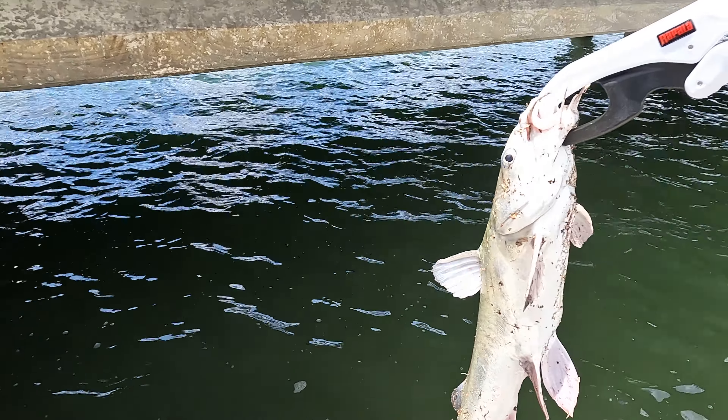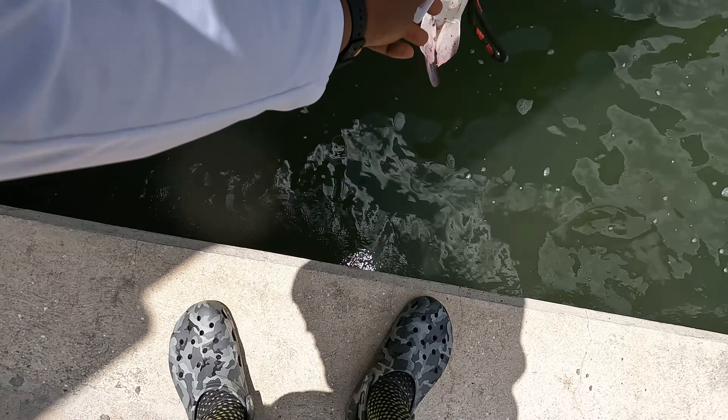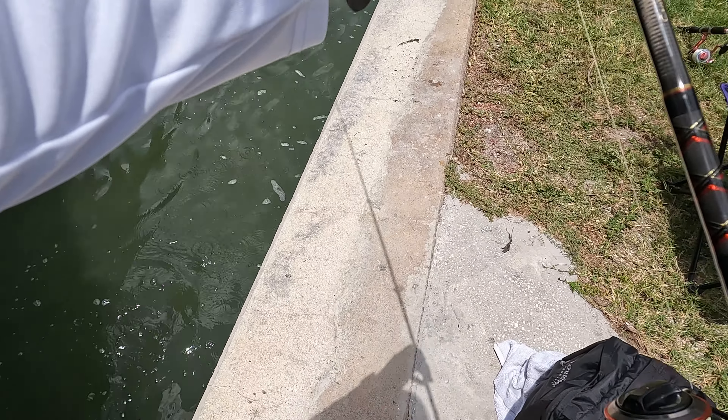All right guys, all I'm doing is taking these half pieces of threadfin, just hooking it straight through the eye like that. I got a split shot weight on here, this is 20 pound leader, and I'm just pitching it underneath this bridge.